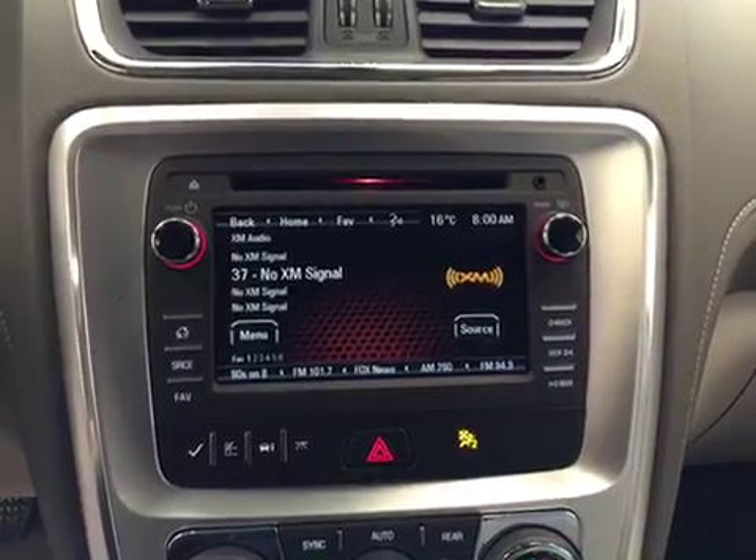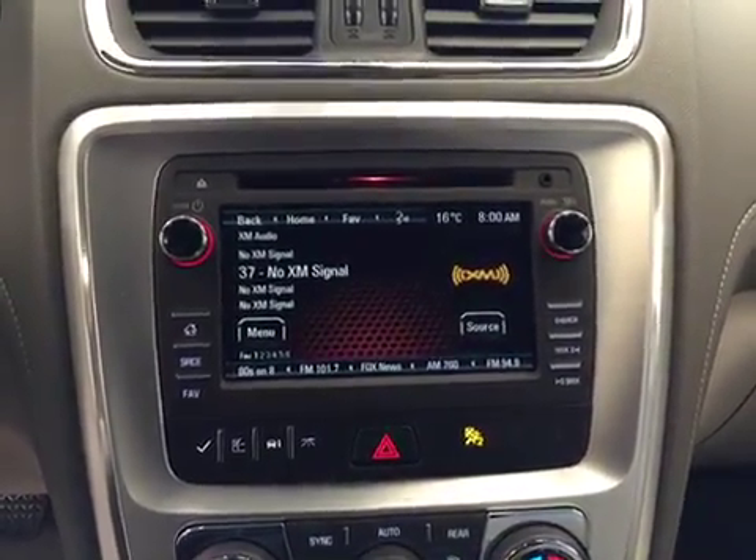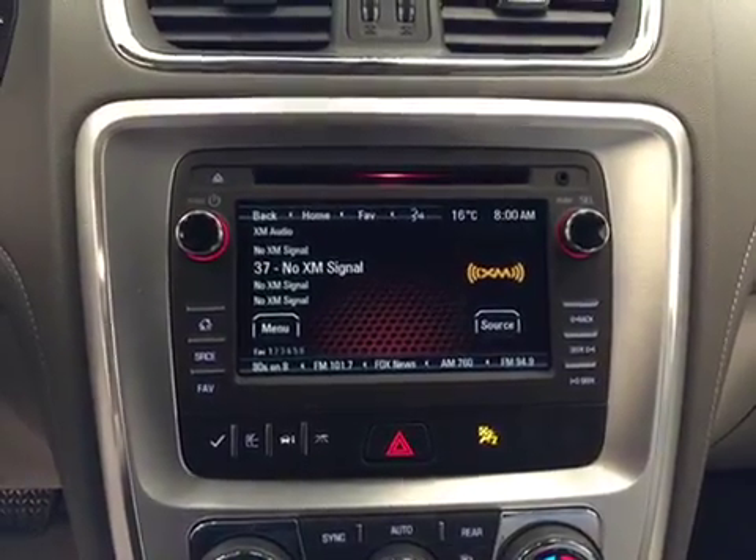It is satellite radio ready. We have a CD player that is MP3 compatible, a USB port, and an auxiliary jack.